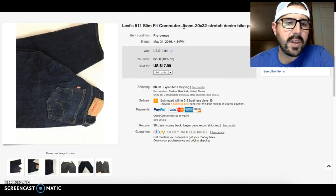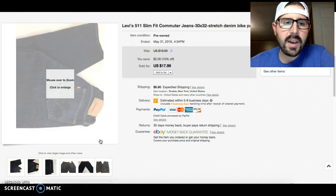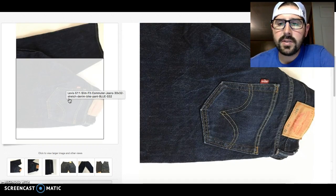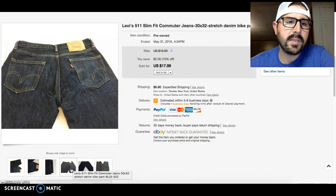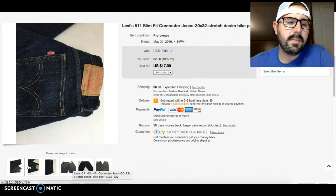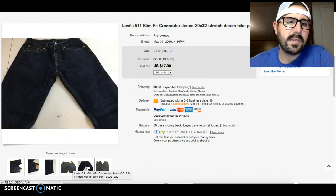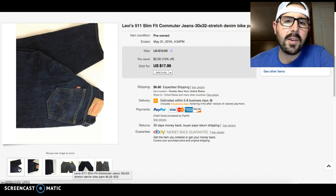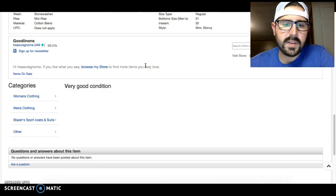The last sale for the week was a pair of Levi 511 slim fits with a nice darker wash, size 30 by 32. Pretty standard with the pictures — I just lay them out and get as many angles as I can on a white table. That sold for $7.